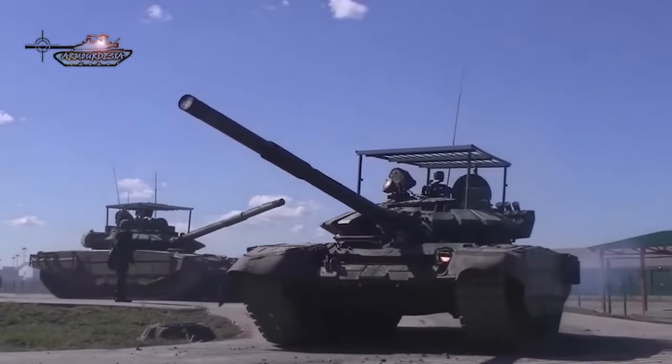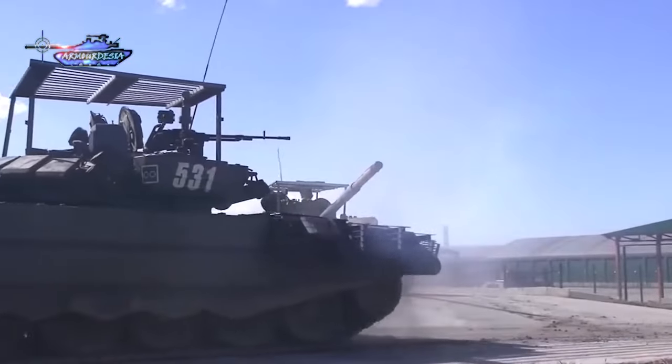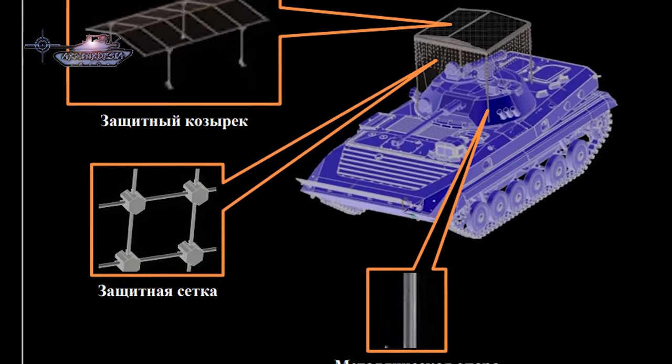This is a new type of armor on Russian tanks to counter FPV drones. In order to counter the threat of drones, the Russian army has adopted multiple solutions, including cope metal cages where the top of the turret is covered with a welded cage to create a space between the rooftop, as the top of the turret is weak and most tanks had penetration from there.